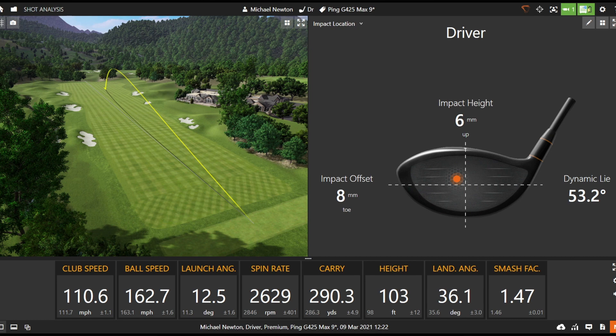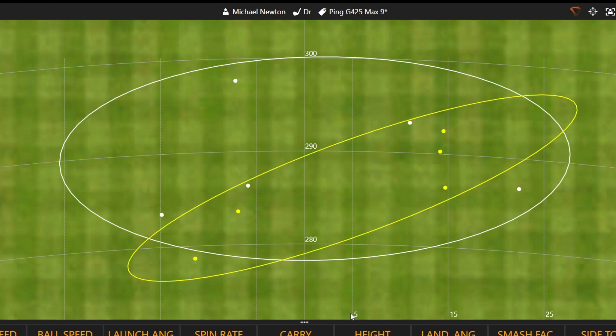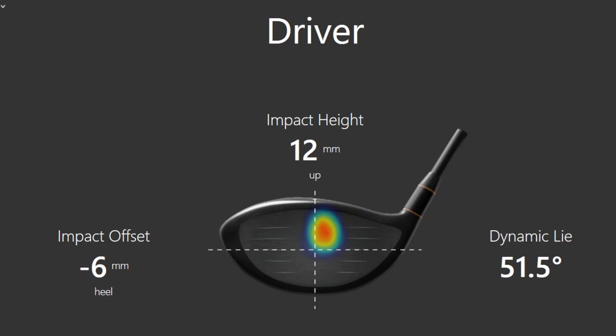Five shots hit with the Ping — let's check the numbers in a bit more detail. Looking at the dispersion rings: white was the Callaway, yellow was the Ping. In terms of left to right dispersion there's not a great deal in it — if anything the Ping just pips it a little bit. The furthest ones to the right with the Ping, the furthest to the left compared with the Callaway — we're looking at roughly five yards to maybe 20 yards right of the center line. Depending on fairway width that could be catching the semi-rough, so maybe Ping just winning it slightly on that small sample of five shots each.